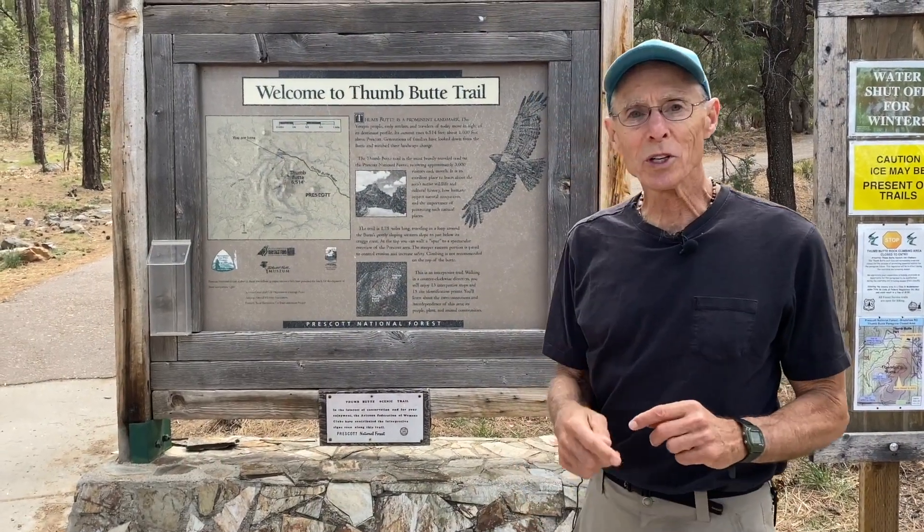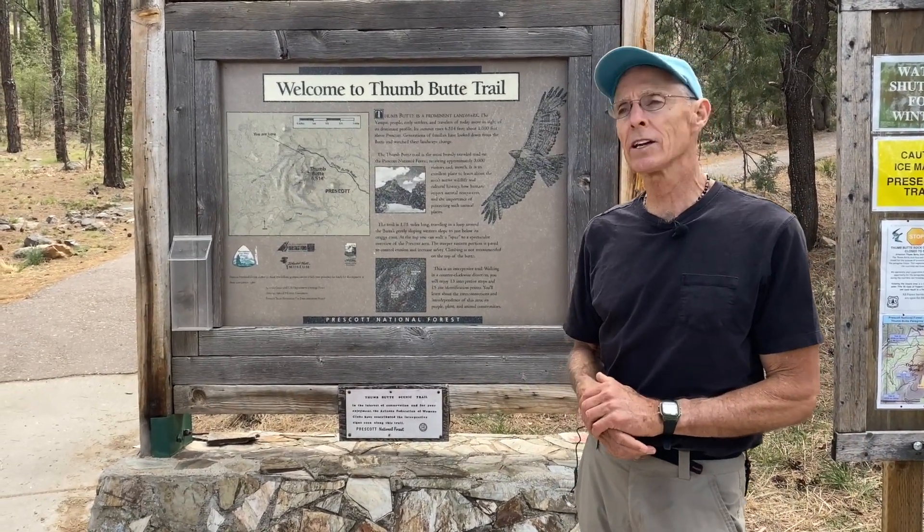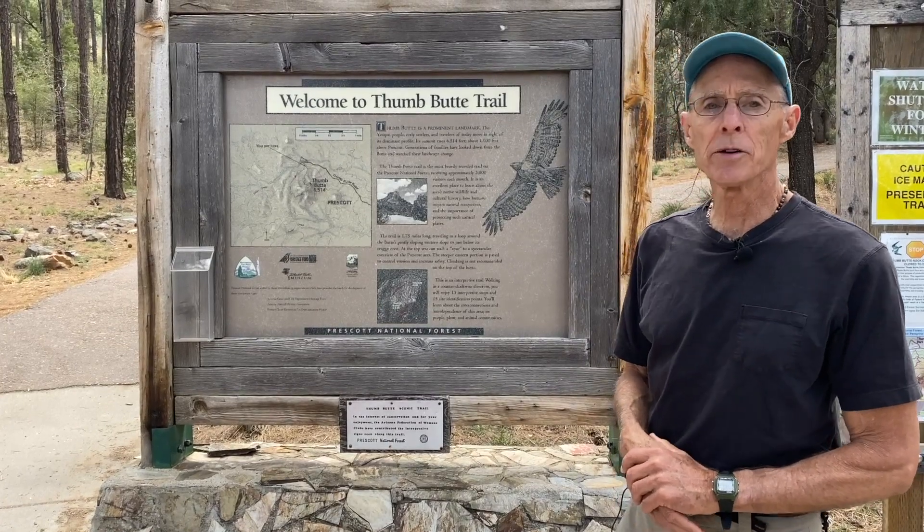Hey folks, welcome to another episode of Notes from the Field. Bob Ellis here, Program Director at the Natural History Institute here in Prescott, Arizona.